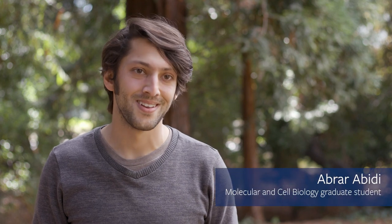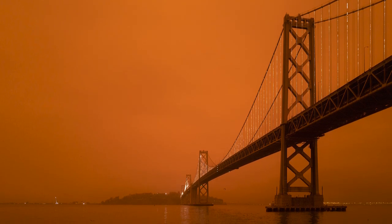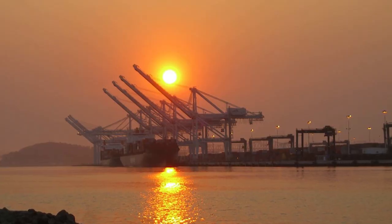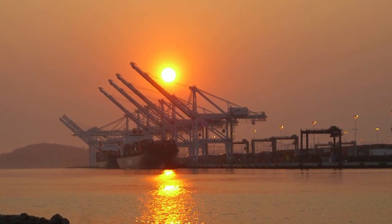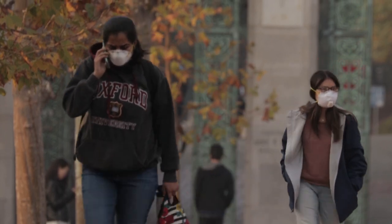People who live here probably will never forget waking up to orange Martian skies. People were stuck in their homes, unable to breathe outside, and most people did not have air purifiers to filter out the air within their homes. It's particularly a pressing problem for people with low incomes who can't afford these expensive $100-plus air purifiers.